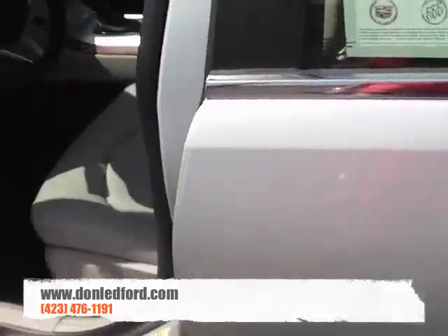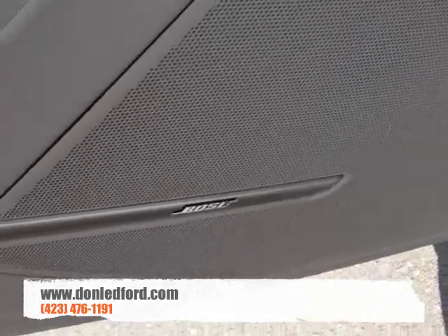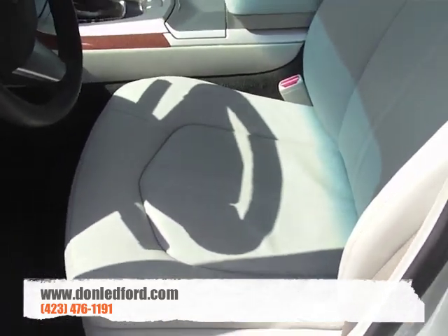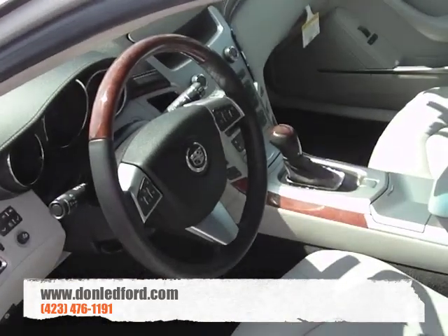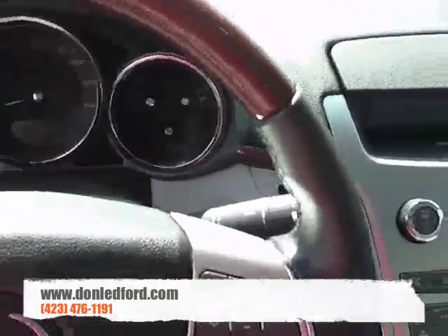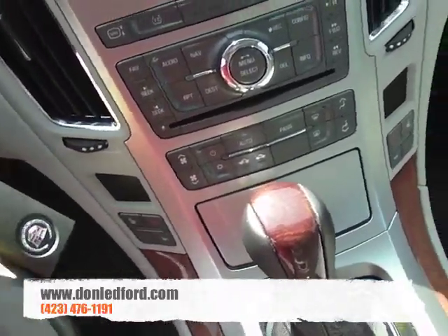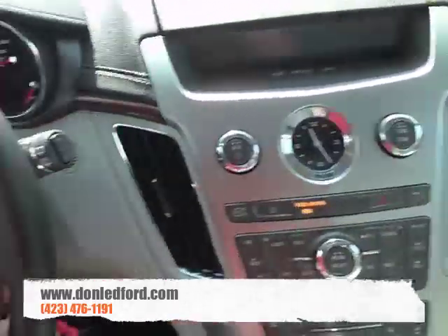There are some impressive features on this vehicle. You're going to have your Bose sound system, all your power windows and door locks, memory seats, and of course power seats — this is a Cadillac, there's not much that isn't power. Wood grain trimmed steering wheel, Bluetooth for your phone, XM satellite radio, and this one also has a navigation system, which is super cool.